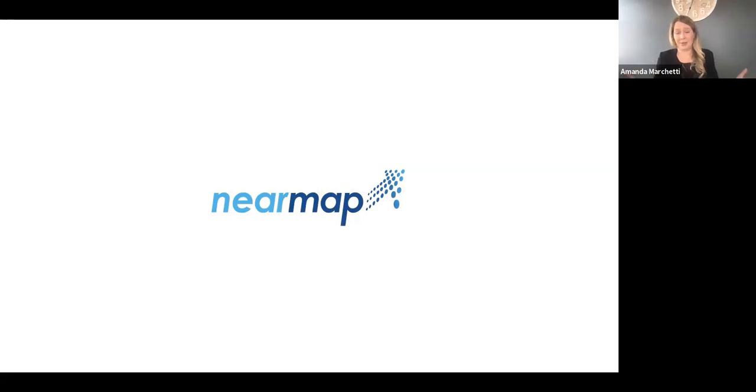That's everything I had for you today — covering the different types of imagery, the benefits of aerial imaging, what Nearmap can offer, and how that imagery can be employed within the recovery effort. Please reach out anytime. My name is Amanda Marchetti and I'll be happy to answer any questions. We appreciate your time and investment in learning more, and stay tuned for the panel discussion where all of us will come together to talk about how all available technologies can solve real-world problems. Thank you and have a great day.